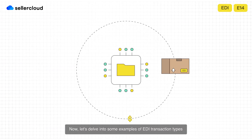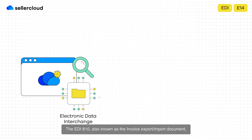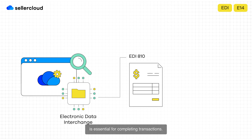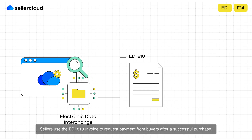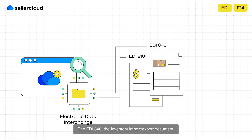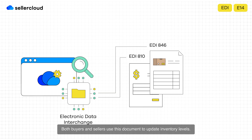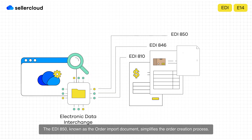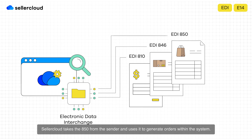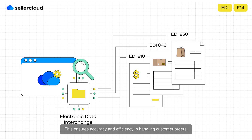Now let's delve into some examples of EDI transaction types that SellerCloud seamlessly handles. The EDI-810, also known as the invoice export/import document, is essential for completing transactions — sellers use it to request payment from buyers after a successful purchase. The EDI-846, the inventory import/export document, plays a crucial role in inventory management, allowing both buyers and sellers to update inventory levels. The EDI-850, known as the order import document, simplifies order creation — SellerCloud takes the 850 from the sender and uses it to generate orders within the system, ensuring accuracy and efficiency.